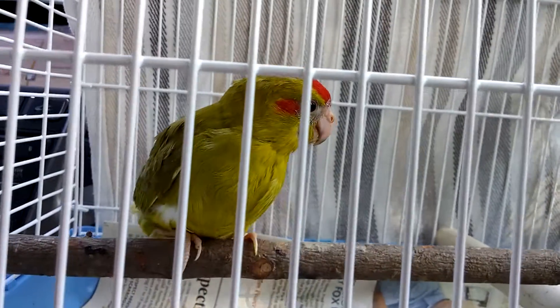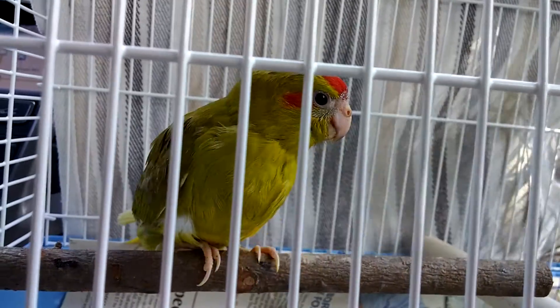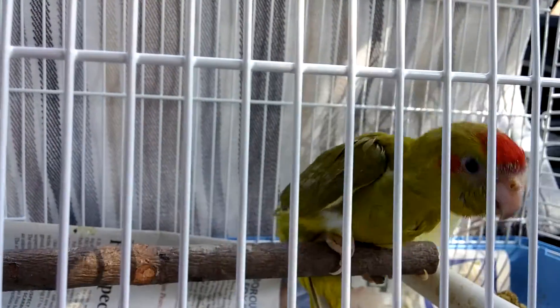I'm in my car just going home — we just had to make a stop. The air conditioning is on because it's very, very hot. Anyway, I'm very excited to show you my new baby. He's just learning to perch now — oh, he fell off! Oh my goodness.